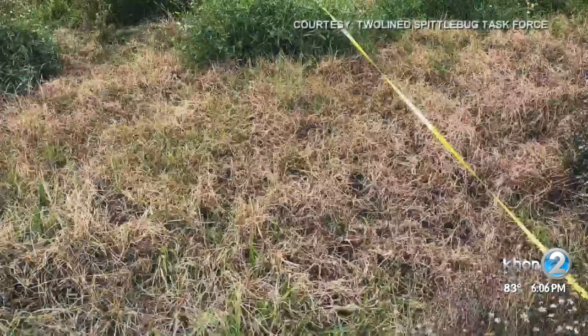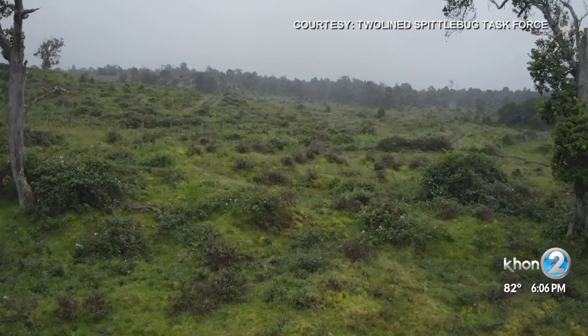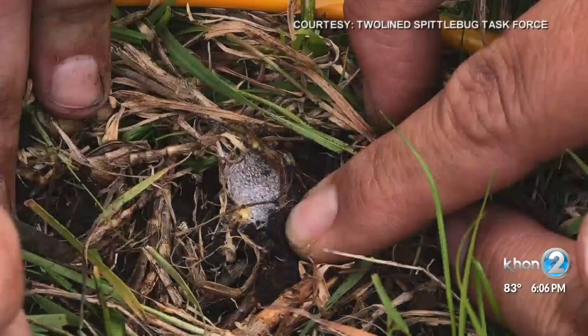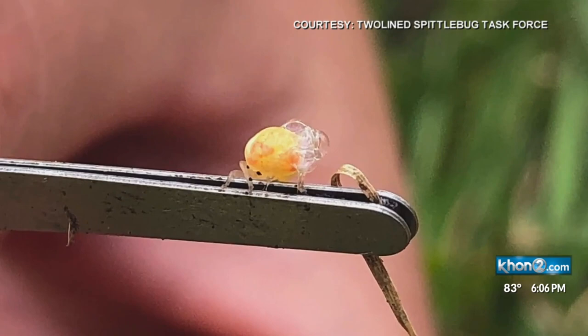Foresters and conservationists are also worried the bug could even impact Hawaii's watershed. We don't even know yet the full effect that this new pest is going to have. Officials hope this will push the state to fund its biosecurity programs to prevent this from happening again.